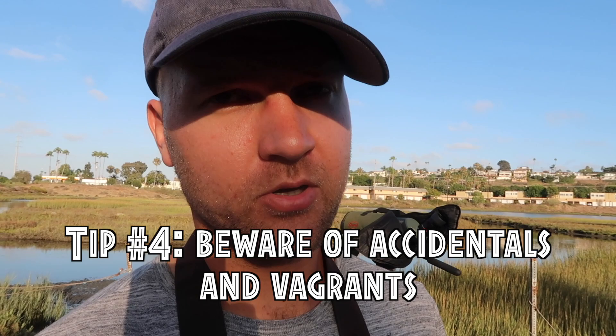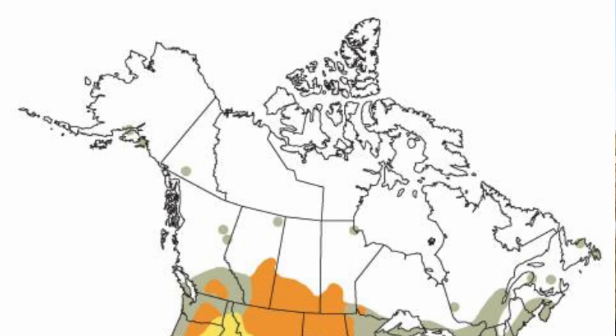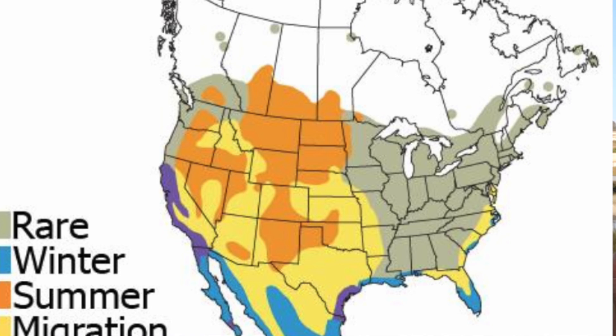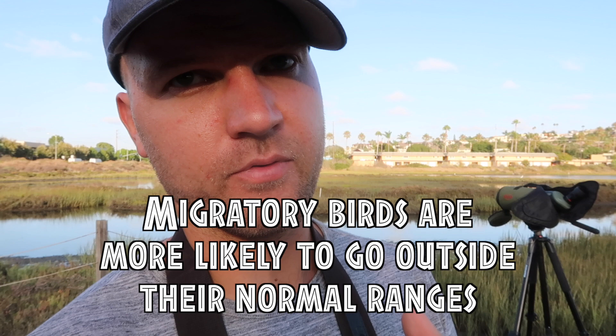My fourth tip is to know that shorebirds in migration are a bit more variable in their geography than other species. When you're identifying shorebirds, have an open mind for species that might be considered rare or unusual — you should have a more open mind for that with shorebirds compared to other types of birds.